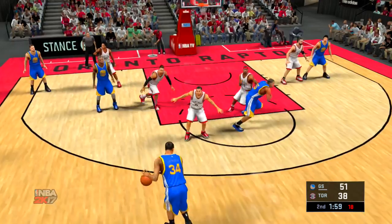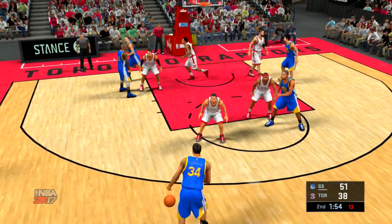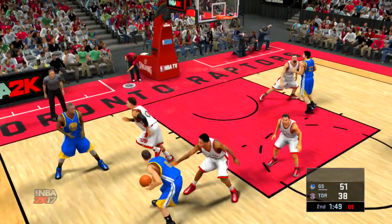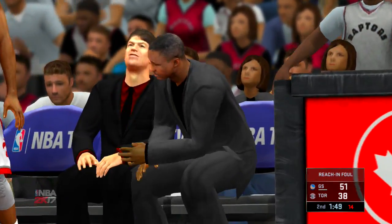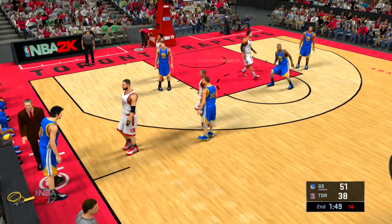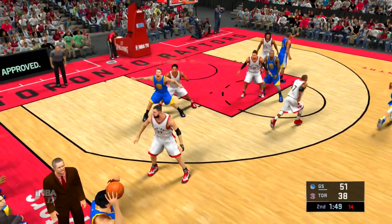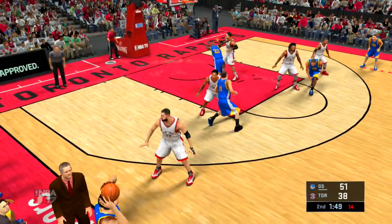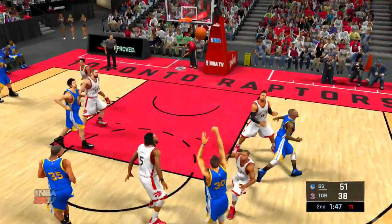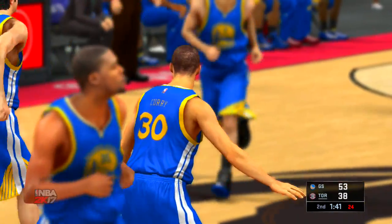1:57 left to play here in the half. Livingston kicks to Thompson — and the whistle blows. It's going to be on DeMar DeRozan — that'll be his second foul of the game. Foul number two. Maybe you don't sit him at this point, but you really have to be careful not to pick up another. On its way from Curry for two — and he hits the jump shot. And the Warriors lead by 15.